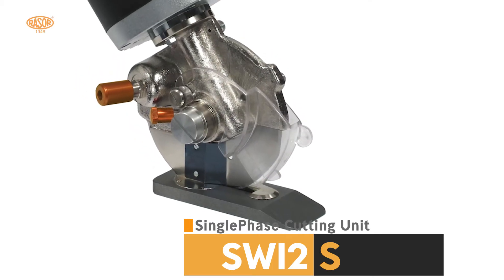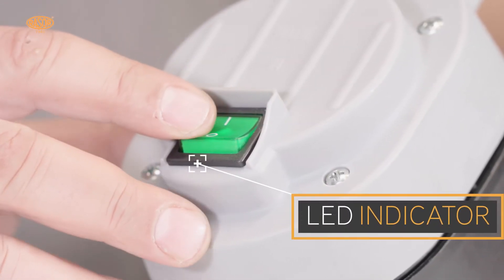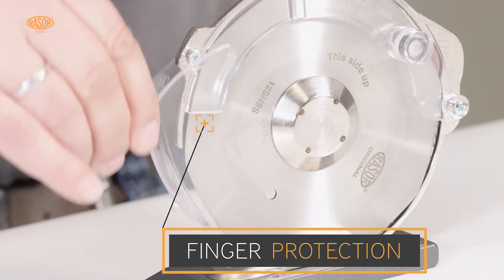Its 120 millimeter diameter knife allows the cut of fabrics up to 50 millimeters thickness. An LED indicator switch shows the connection to the power supply. A variable finger protection fulfills the highest standards of safety.